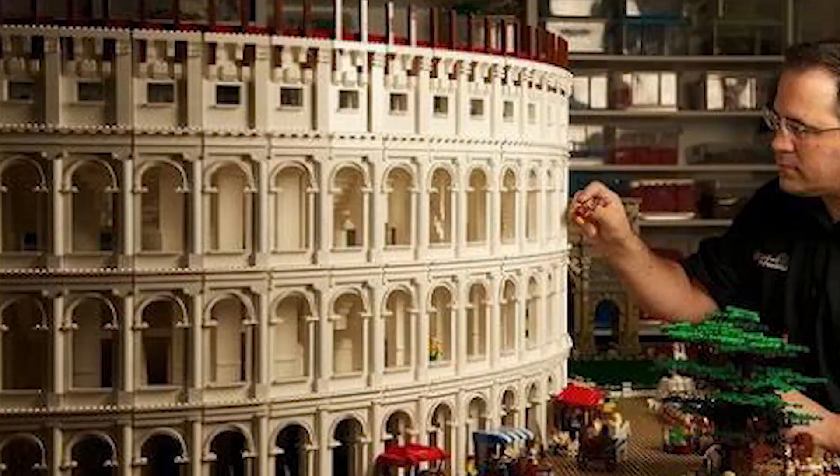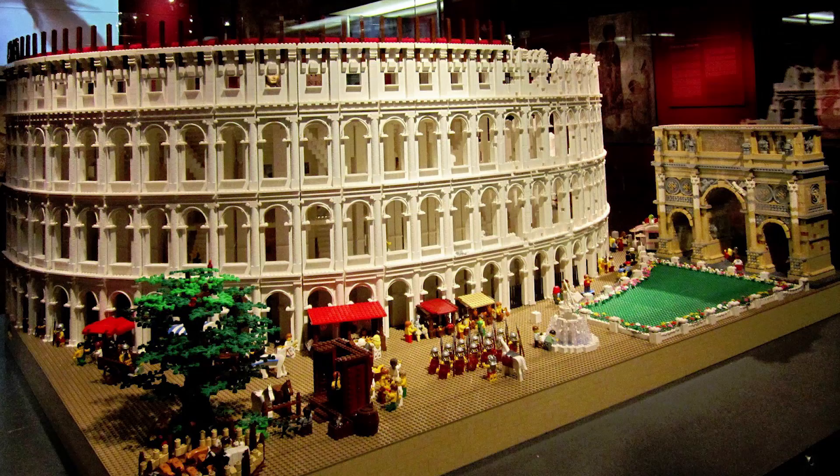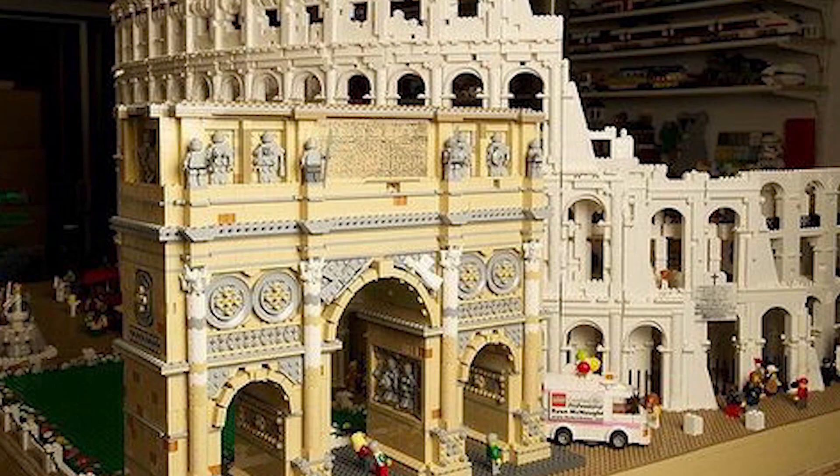The sculpture is over 3 feet high and almost 6 feet long, but it wasn't as easy to build as it looks. Ryan McNott claims that the Colosseum is the most technically challenging thing he's ever built. It turns out building something oval-shaped isn't easy, even for a LEGO structure.